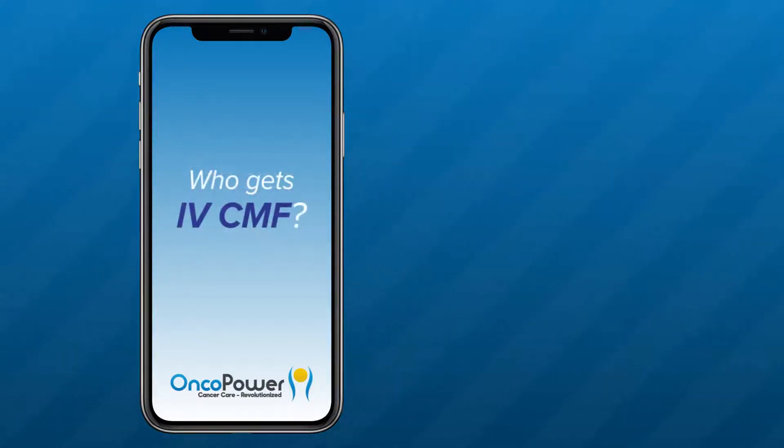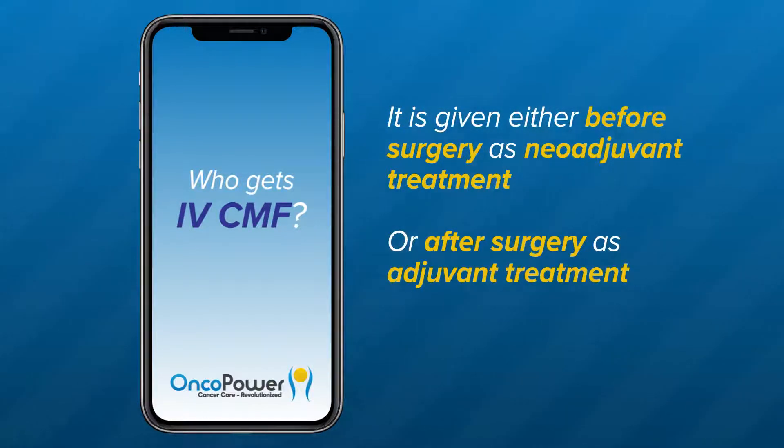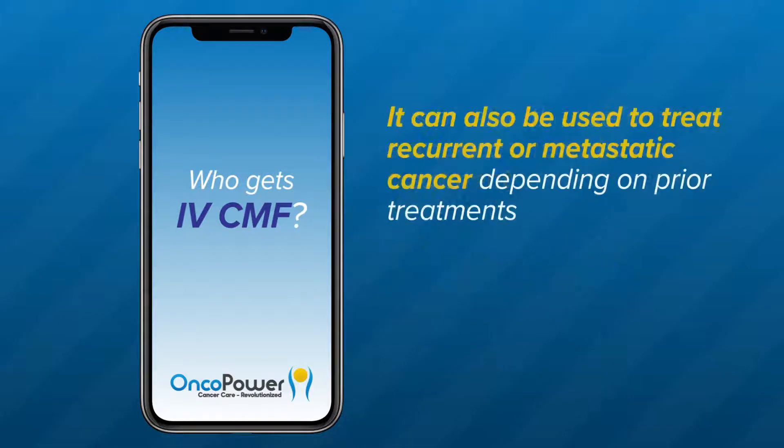Who gets IV-CMF? CMF chemotherapy regimen is commonly used to treat early invasive breast cancer that has not spread. It is either given before surgery as neoadjuvant treatment or after surgery as adjuvant treatment. It can also be used to treat recurrent or metastatic cancer depending on prior treatment.